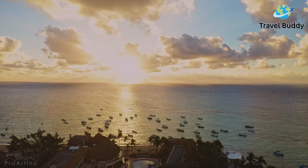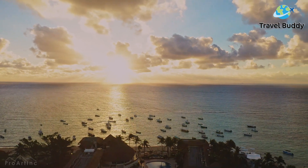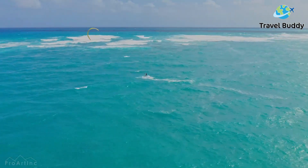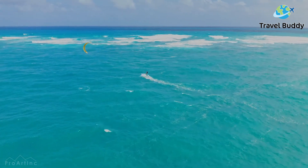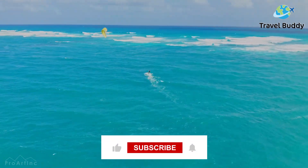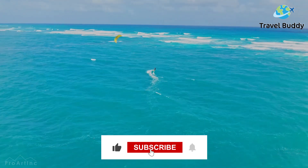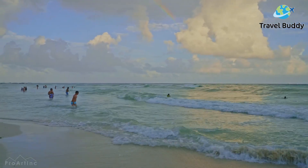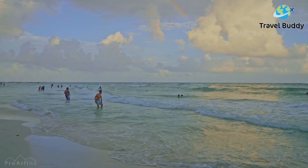In this video, we will show you the top things to do during your visit to Playa del Carmen, and stick around to see incredible footage of whale sharks in the waters just off the coast of this beach town. Be sure to subscribe and turn on notifications so you won't miss any travel tips for your next adventure. Now here are our top picks for attractions in Playa del Carmen.